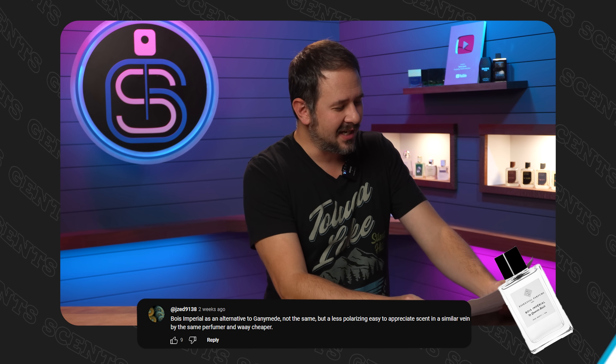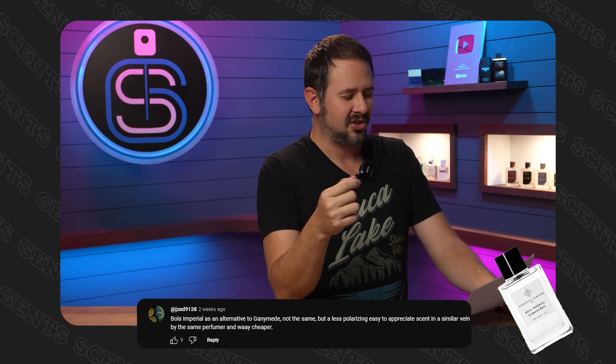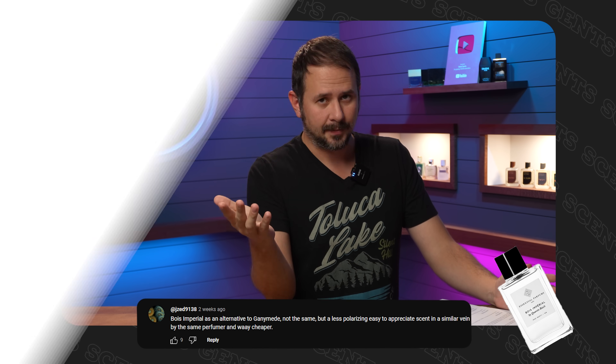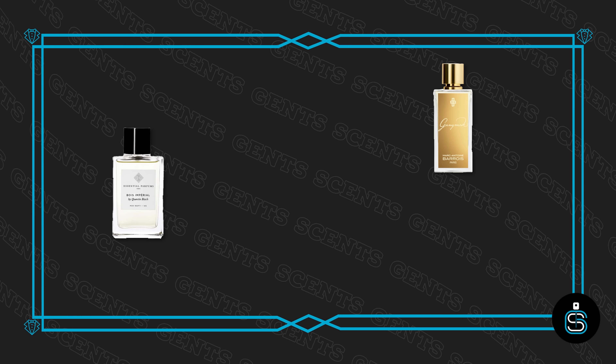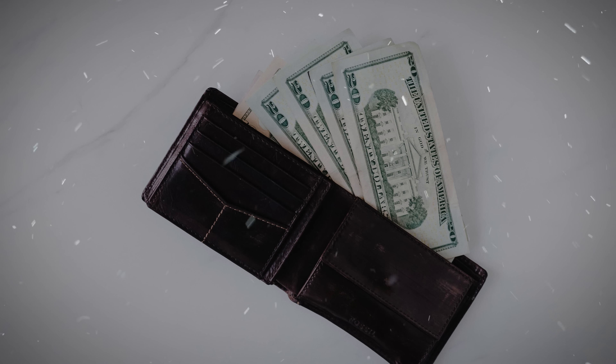It's one I've been meaning to get but haven't — that's my excuse, and I really don't have one because it's pretty affordable. This one comes from jzed9138, who says Voilà Imperial is an alternative to Ganymede — not the same, but a less polarizing, easy-to-appreciate scent in a similar vein by the same perfumer and way cheaper. It's by Essential Parfum and at full retail it's about $85 to $89. Even if you can't find it at discounters, you can get it for under $100. Twisted Lily carries it and with code GENTS10 you can get it for under $80.